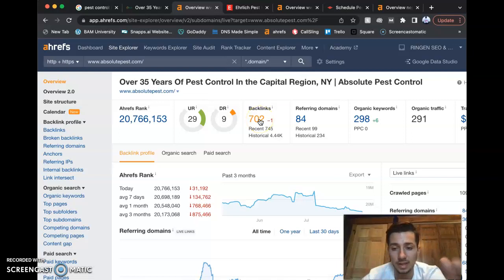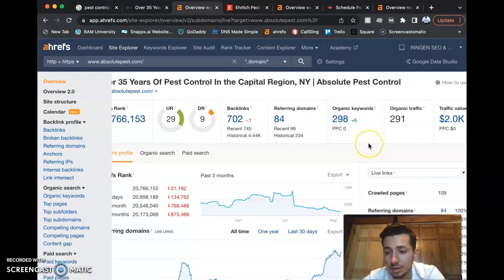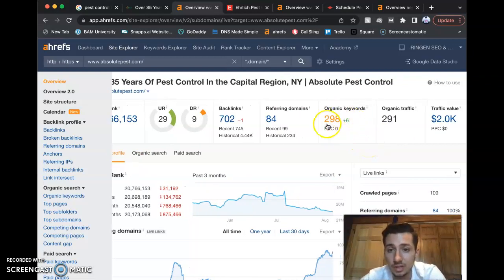Backlinks and referring domains are pretty much the same thing — they are other websites that point to your website. At some point you probably asked a website to have an ad of yours on their site so that more customers could click through to yours. You guys are ranking for some keywords, and keywords are hidden throughout the website. We would take the best keywords and start trying to rank you for them. Your website brings in around $2,000 a month with around 300 people a month checking out your website.